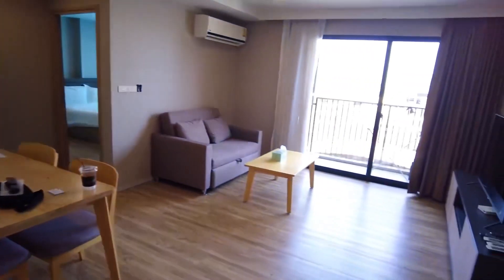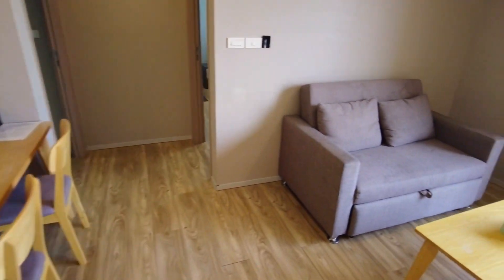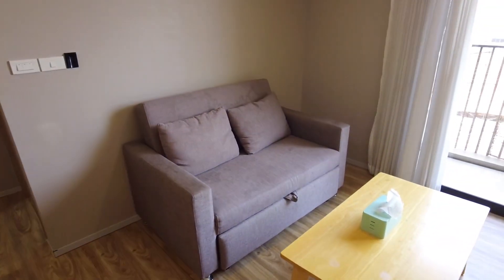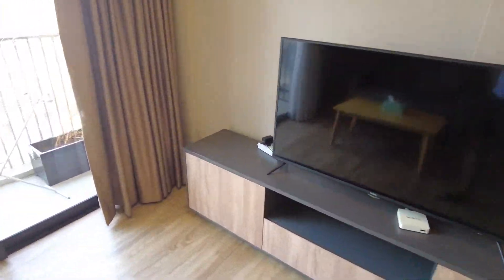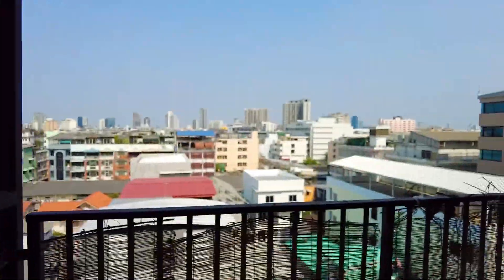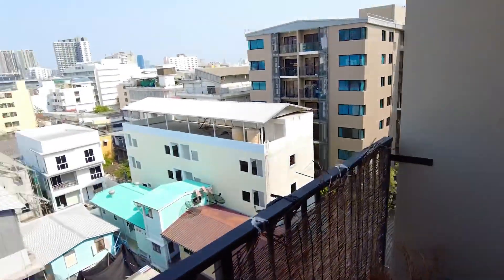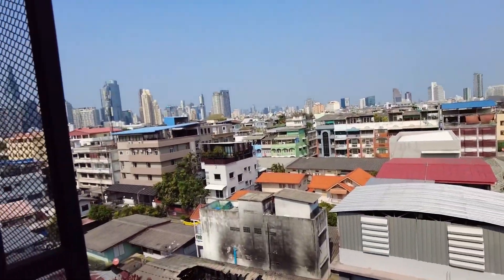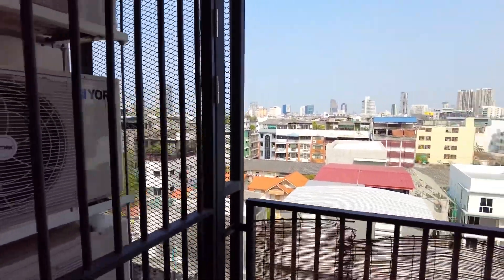Here is the living room with a dining table for four people and a small sofa — I think they should add one or two more sofas. There's a big TV and internet. We also have a very big balcony — we're on the seventh floor, so we have a very nice view of Bangkok. And at night it's going to be even nicer.